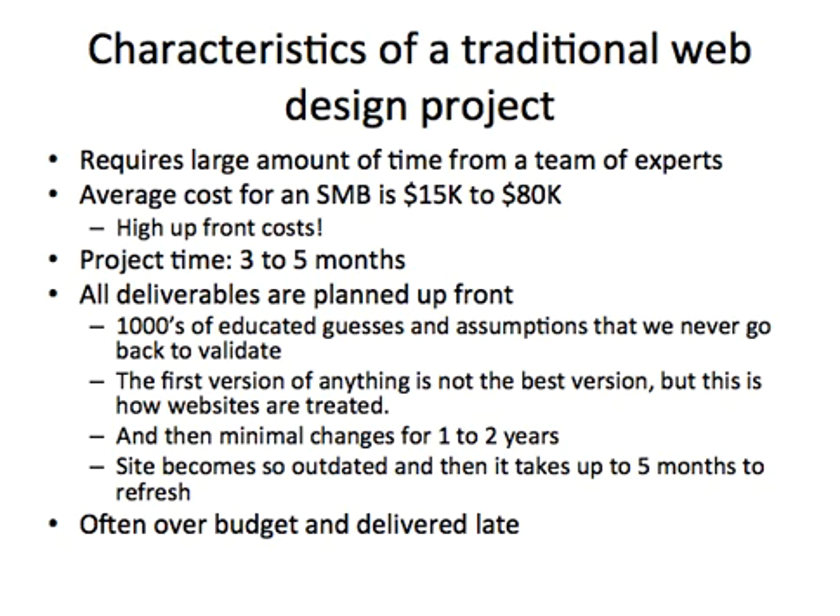You launch a version of your website and it's treated as the best version. You never go and try to fix it — you don't treat anything else like that, however you treat your website like that. Then, generally, there's minimal changes for one to two years, and then the site becomes so outdated, and when you finally realize that, it takes another three to five months before you get a new website.